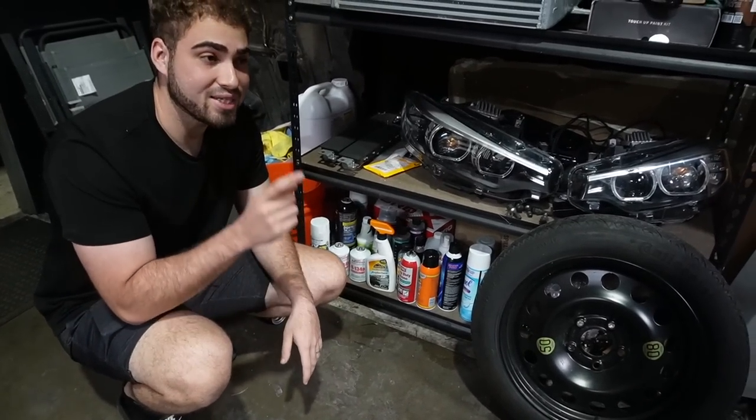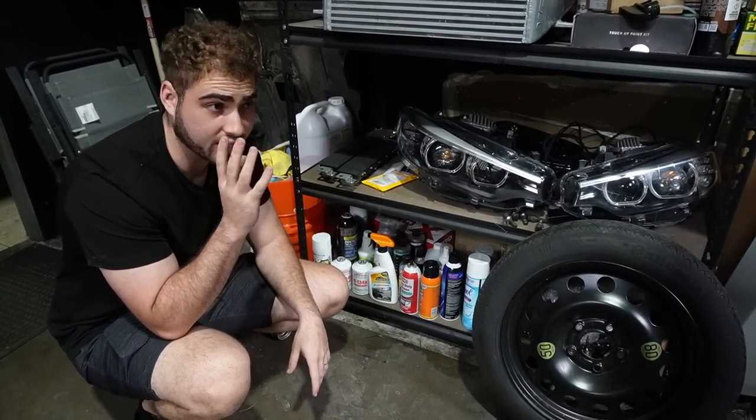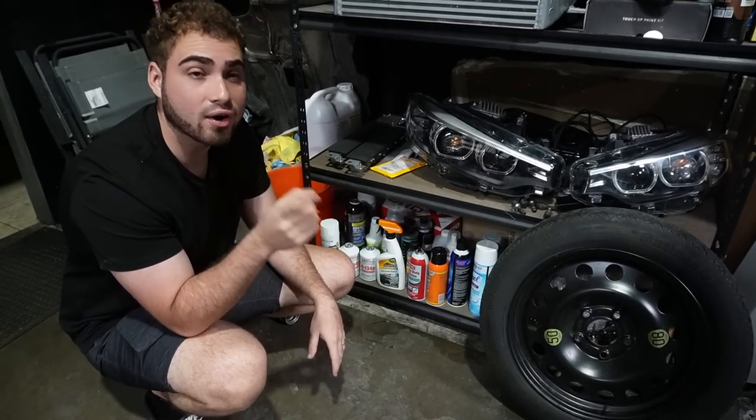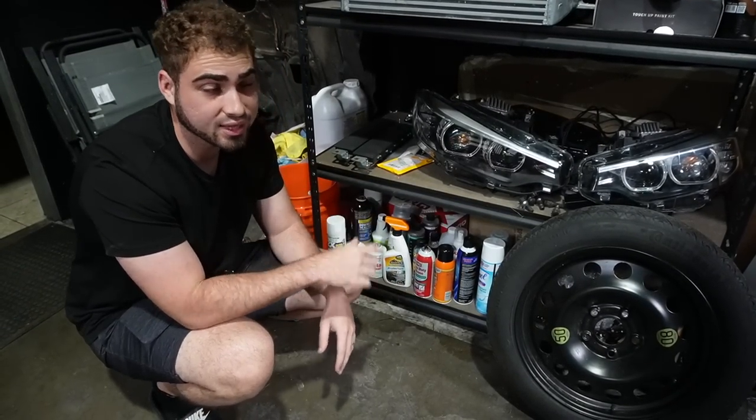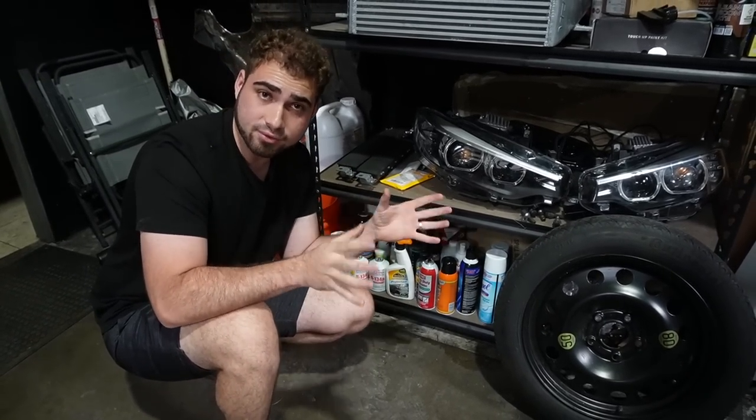For those of you guys who don't know, this is the cheapest M4 CS to have ever left auction in repairable condition — I say repairable, but it could be questionable. This car ended at $15,000, had a buy-it-now price of $15,000. So our goal is to build the cheapest M4 CS you guys will ever find.